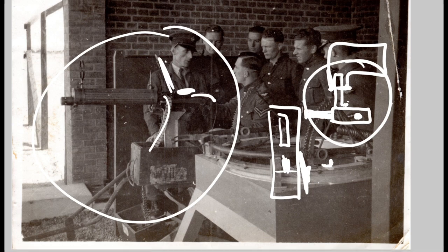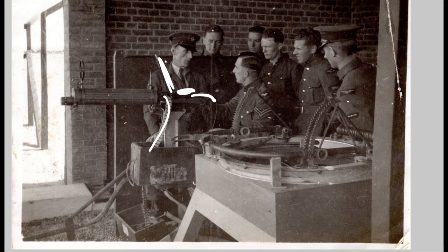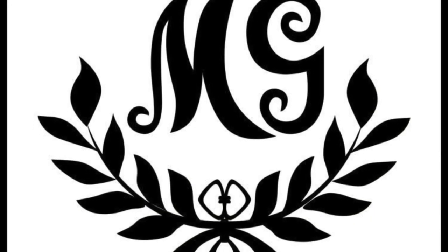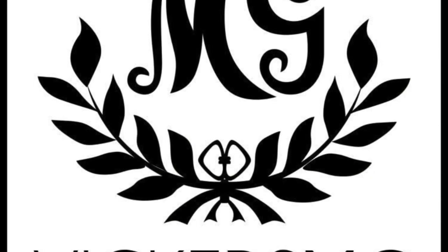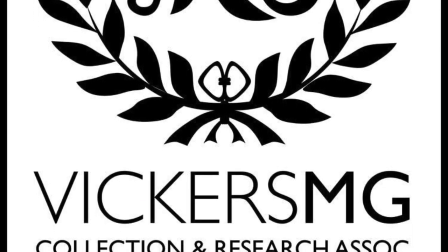So there we go — hope you've enjoyed that and learned something from it. We will continue to expand Royal Air Force use of the Vickers machine gun content on the website. Clearly many of the planes had it right up until the start of the Second World War. Thank you for watching. Please remember to like and share the video, subscribe to the channel, support us on Patreon if you're able to, and let us know anything you'd like to see in the future.